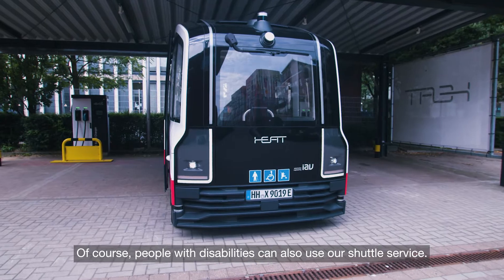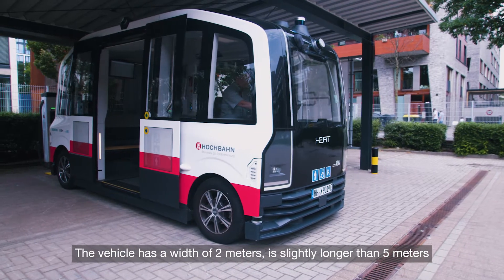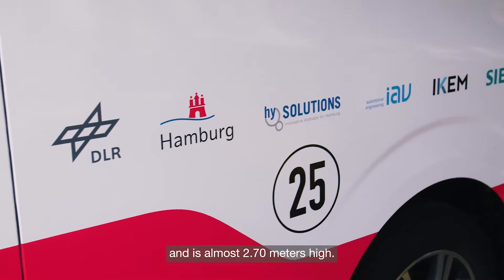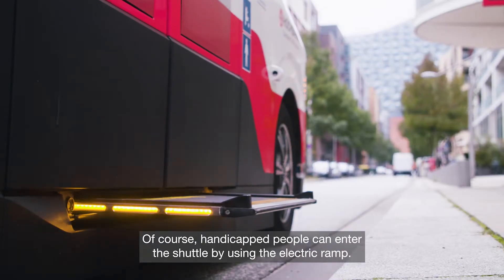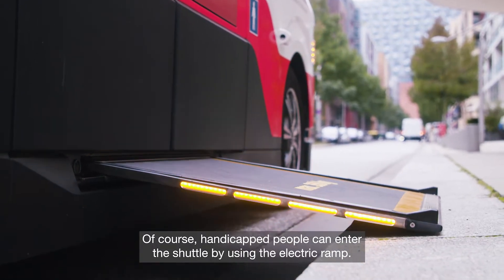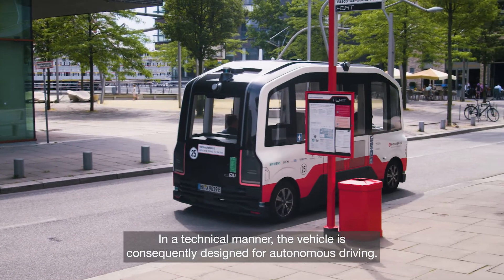People with disabilities can also use our shuttle service. The vehicle has a width of 2 meters, is slightly longer than 5 meters, and is almost 2.70 meters high. Without passengers, the shuttle weighs 3,100 kg. Handicapped people can enter the shuttle by using the electric ramp. In a technical manner, the vehicle is consequently designed for autonomous driving.